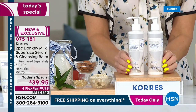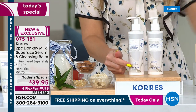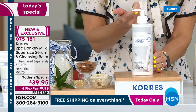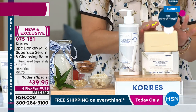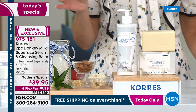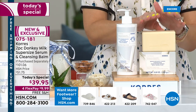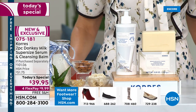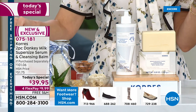For today's special — the very first donkey milk today's special, especially in the serum — you get two bottles poured into a supersized container: that's over 13.5 ounces. It still has a great pump. And as you just saw on Patsy's heels, we also have the world launch of the donkey milk cleansing balm — not a bar of soap, but that powerful anti-aging donkey milk pressed into a solid form that melts away dirt, grime, and debris. Together this is a $101 value.